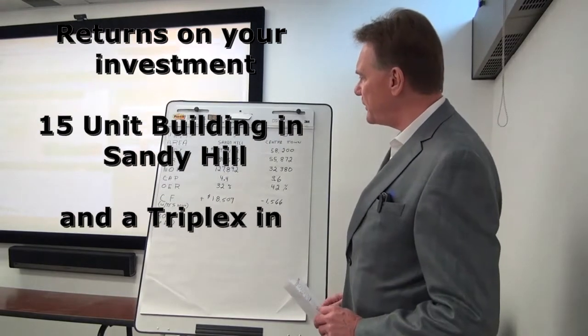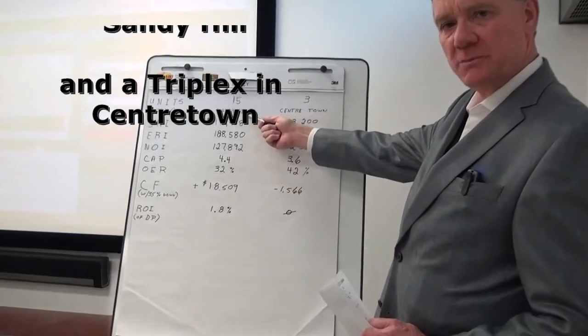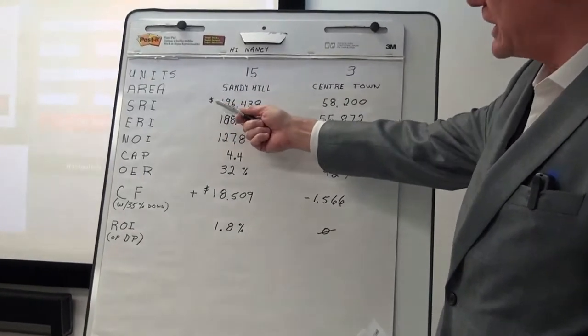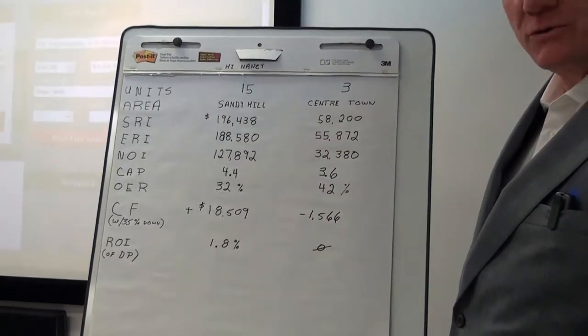We'll start with a 15-unit building in an area called Sandy Hill. This is down by the University of Ottawa, and it was grossing — or had a scheduled rental income — of over $196,000.